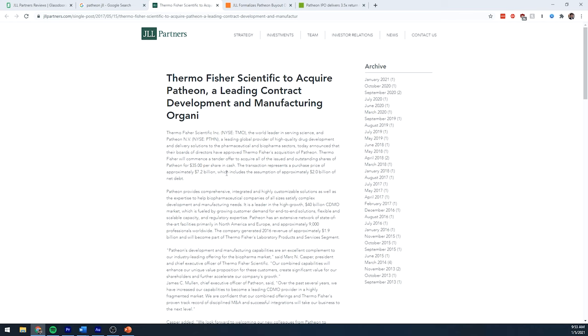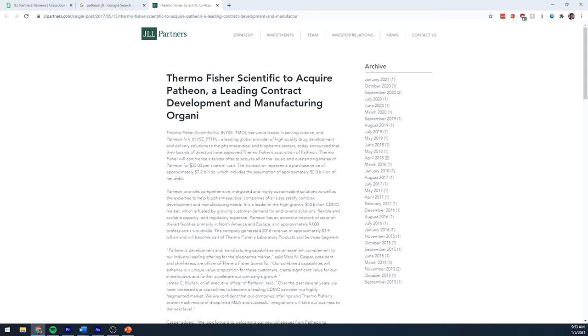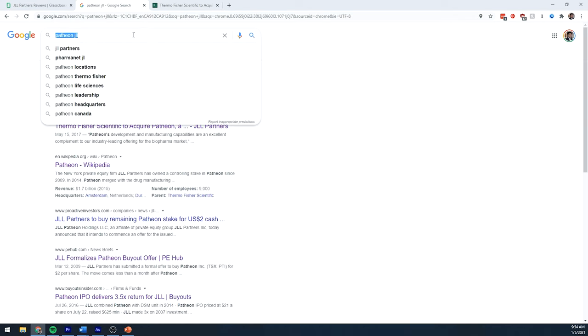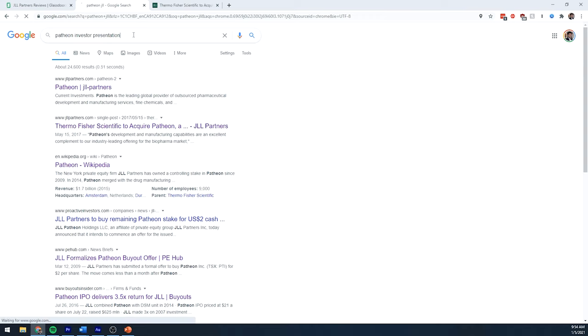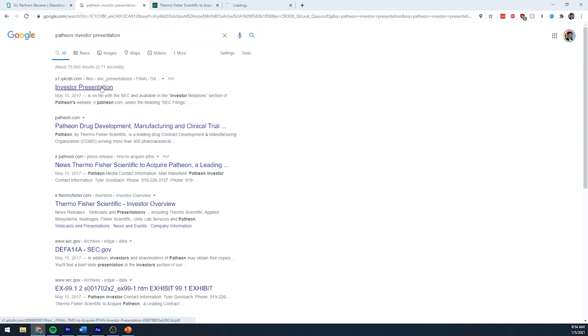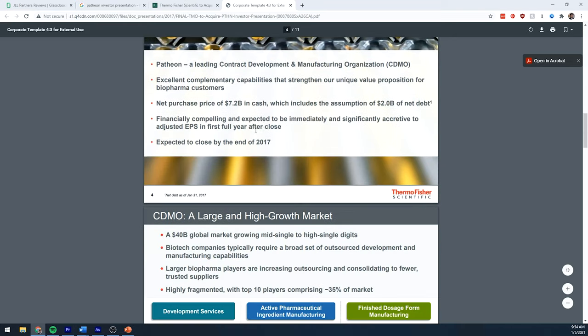I'm trying to understand the transaction structure and be able to quickly describe what the business does. I noticed that Thermo Fisher is the acquirer of Patheon, meaning they bought out this portfolio company. Every time a public company does a deal, there must be an investor presentation — so I search for the Patheon investor presentation. The first hit by Thermo Fisher gives me a great understanding of exactly what they were thinking when they made the transaction.